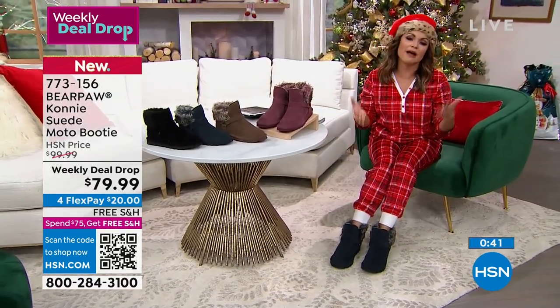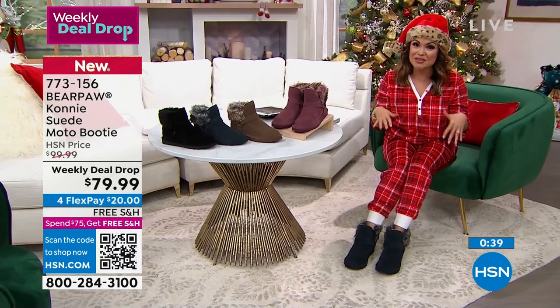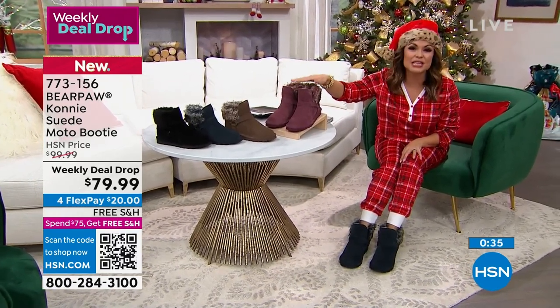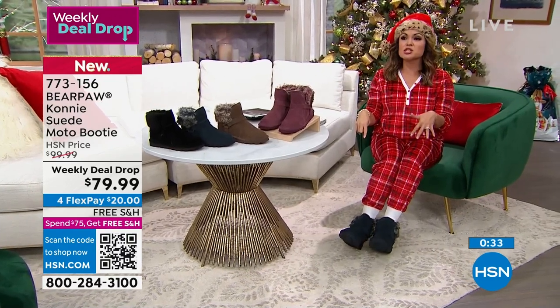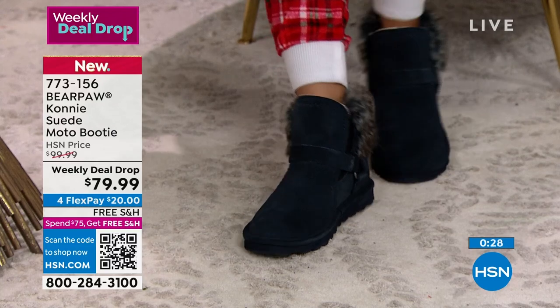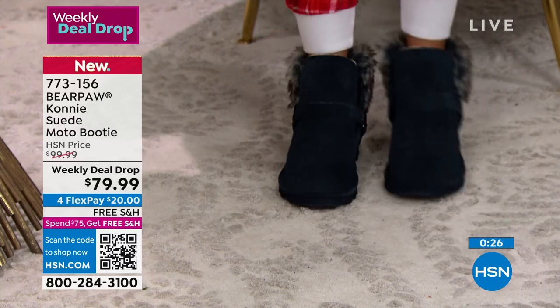These are so cute — obviously with jammies, but honestly with any outfit: little holiday dresses with tights, jeans, leggings. I've got a couple pairs that just live by my front door because you slip them on and go, and you don't have to worry about messing up that beautiful soft genuine leather.